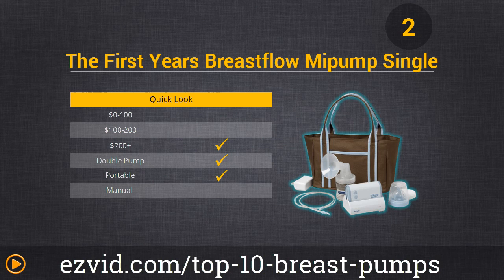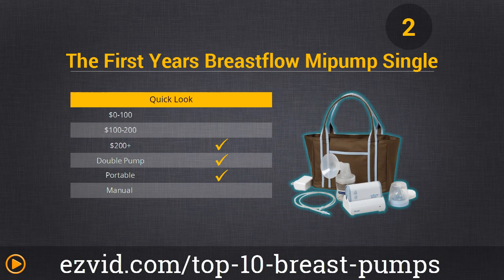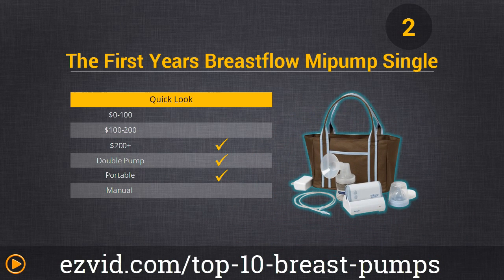We love number 2 on our list, the First Year's Breast Flow Pump. This is really ideal for moms on the go, and you're going to like that you don't have to be tied down because it's electric and battery operated. It has adjustable suction levels and works really efficiently, with a quick cycle time and a nice LED display. It's compact and small enough to take anywhere. The only thing is it can't be used with other bottles. And a huge plus — it comes with its own carrying tote.